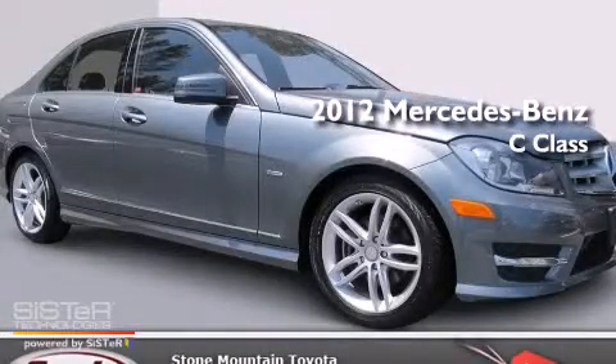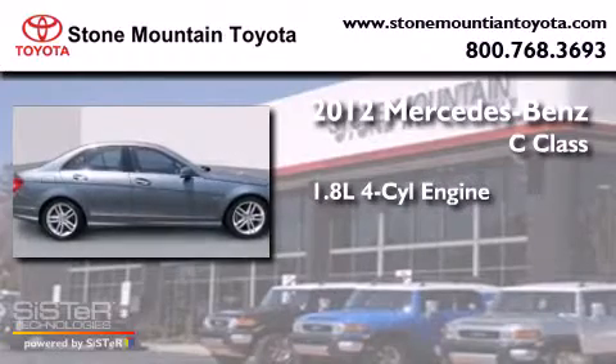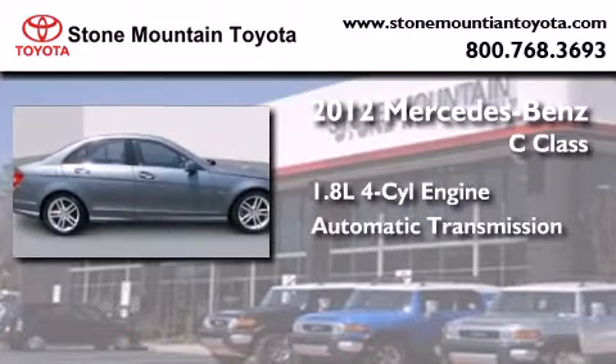This is a 2012 Mercedes-Benz C-Class. It features a 1.8-liter four-cylinder engine and an automatic transmission.